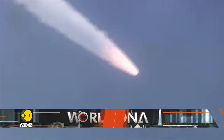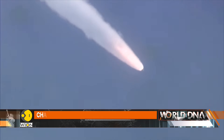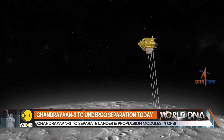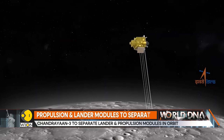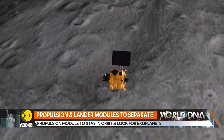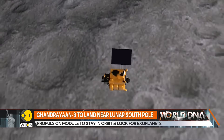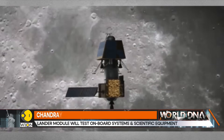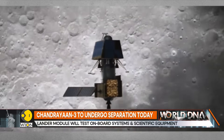India's Chandrayaan 3 will undergo another crucial maneuver today. The spacecraft has completed its final orbit reducing maneuver successfully and is gearing up for the next stage. The spacecraft is currently circling the moon and is preparing to separate into two parts. The propulsion module and the lander module will separate in orbit, after which the lander module will test its onboard systems.